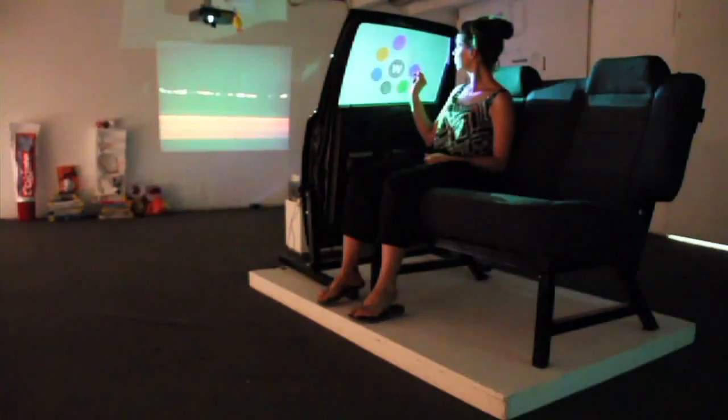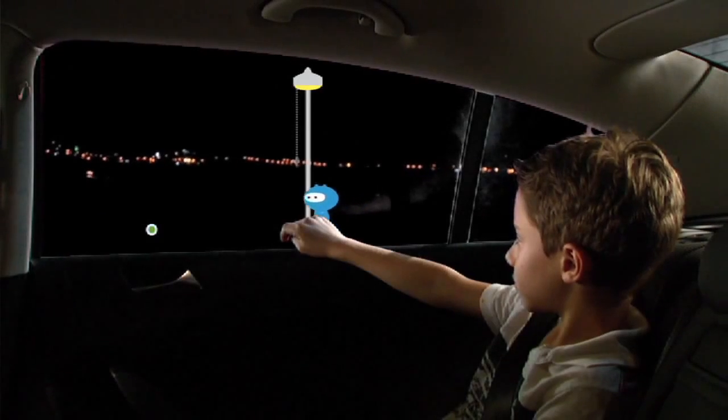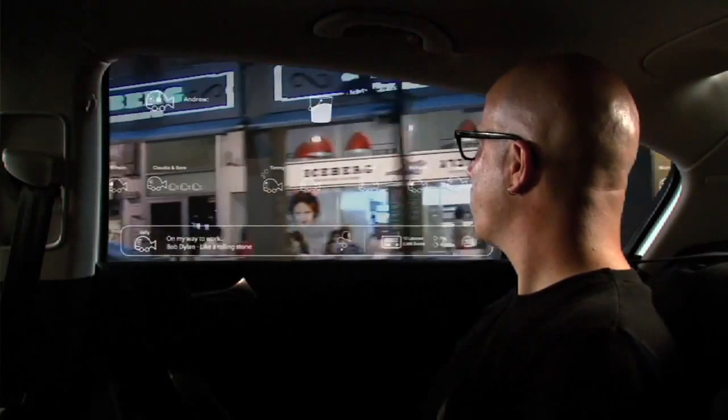I think it is very important for GM to work with designers, with scholars that come outside of the automotive industry. But once in a while you get that one idea that you didn't think of, and you think it is worth pursuing, and that's exactly what we're after. This is one example of our attempt to really reinvent the passenger experience. There's a variety of other projects that are coming together that will make the passenger experience much more pleasurable than it is today.